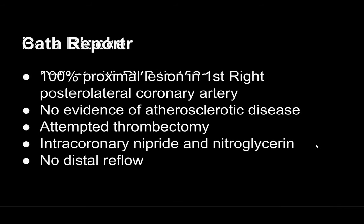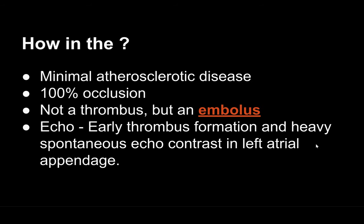What did the cath report find? A 100% proximal lesion in the first right posterolateral coronary artery — which is probably why we saw a little bit of elevation in V6 — but no evidence of atherosclerotic disease. A thrombectomy was attempted with intracoronary nipride and nitroglycerin, but no distal reflow. How does this happen? No atherosclerotic disease but 100% occlusion? That's because this wasn't a thrombus but an embolus. An echo done during her hospital stay showed thrombus formation with heavy spontaneous echo contrast in the left atrial appendage — a piece of that clot in her left atria threw an embolus into her coronary vasculature.